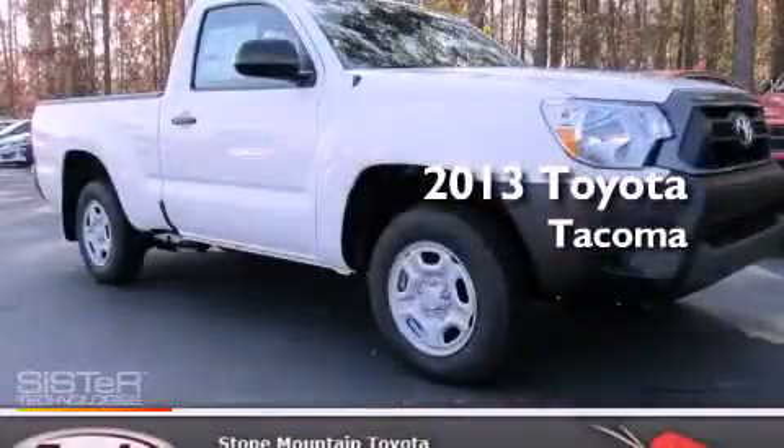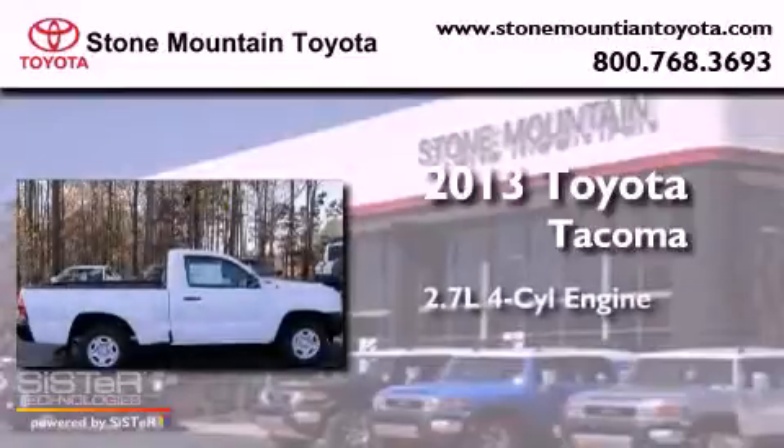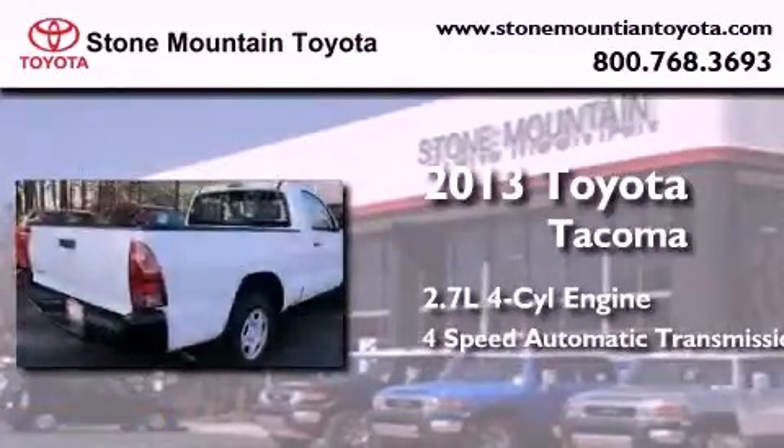This is a brand new 2013 Toyota Tacoma. It has a 2.7 liter 4-cylinder engine and a 4-speed automatic transmission.